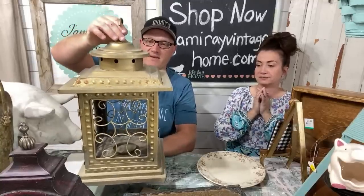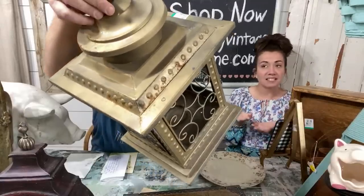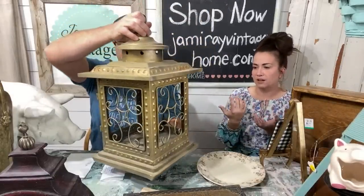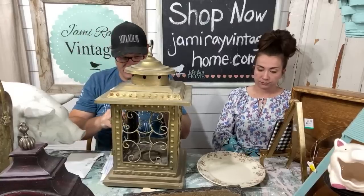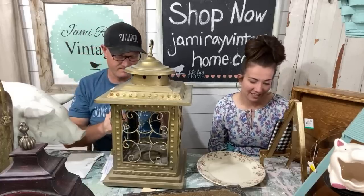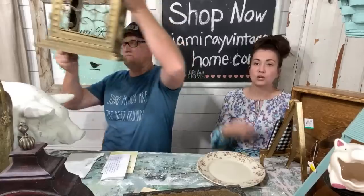This lantern is metal, pretty heavy duty, with some good rust on the back. It didn't have glass when I got it. It was $9.99 and we'll probably sell it for around $30–$35. It's a big lantern — about forearm length. Oh, it does open, so you can actually put a candle in there.